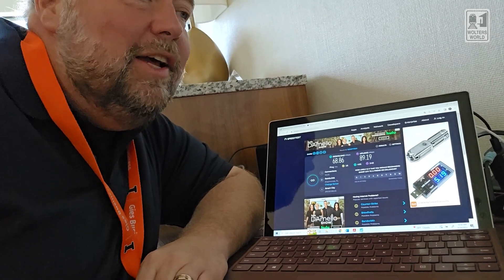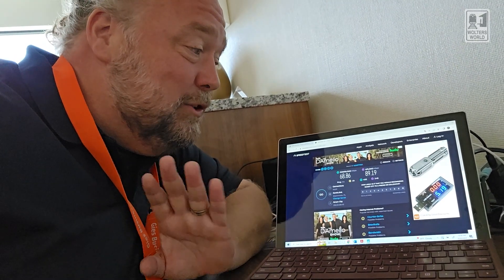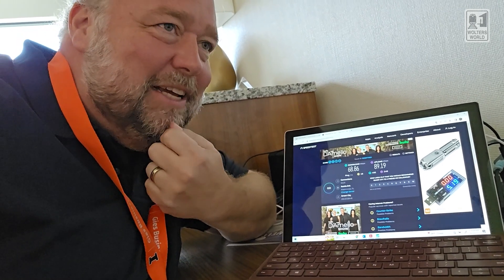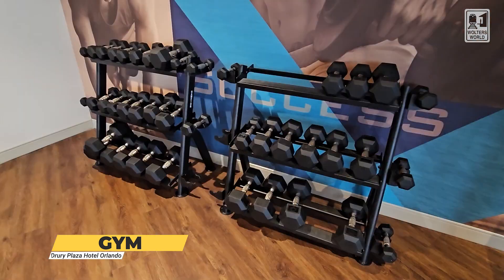If you want to do streaming or stuff for the kids, they can watch their movies and have their own iPads and phones doing their own thing without worrying about buffering. Maybe it's not as good late at night when all the families are back, but during the day it worked out pretty well. They do have a gym here — treadmills, ellipticals, dumbbells, and some other things. It's super clean, they've got towels and yoga mats in there too.